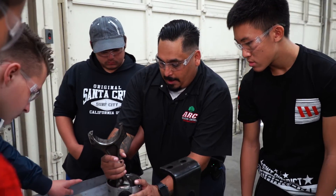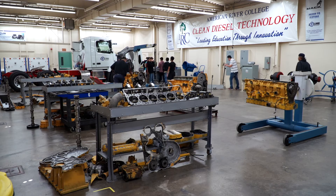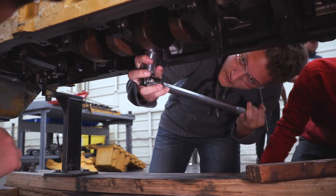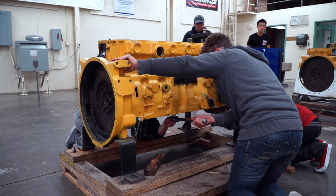I'm pretty happy about getting college credit already, so that gives me a head start. I'm getting a better understanding of how engines work and what makes them function, and it's really helping me out with this hands-on training.